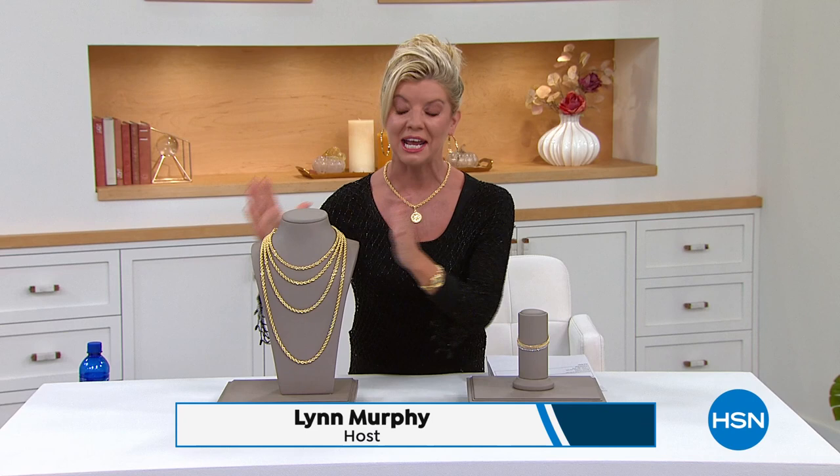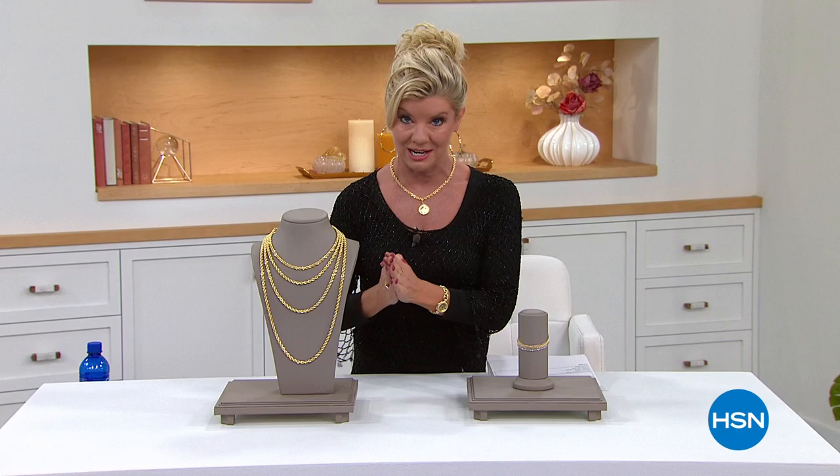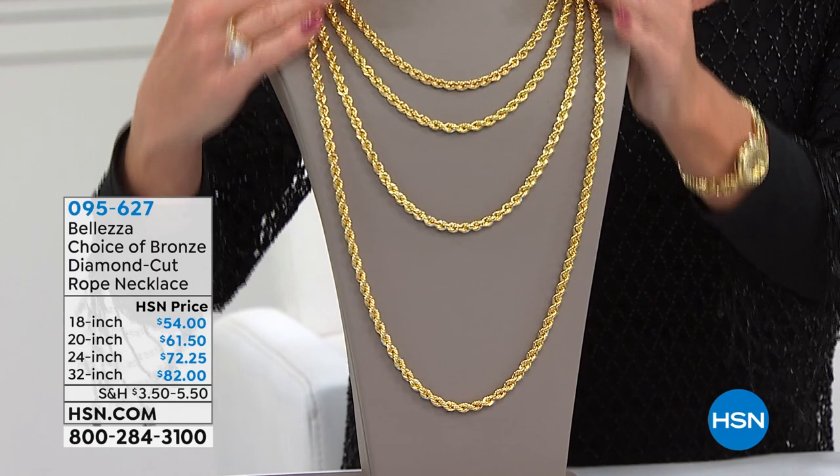Beautiful solid gold that reflects the light and touches your skin. We would love to hear from you because this is our exclusive line here at HSN. This is our number one biggest and boldest rope necklace that we offer in Beleza. It sells out every single time we offer it, and it is back in stock today.